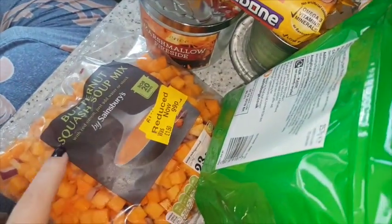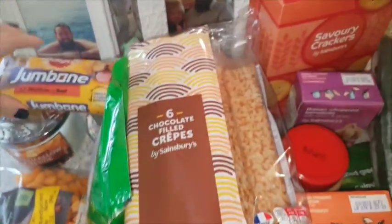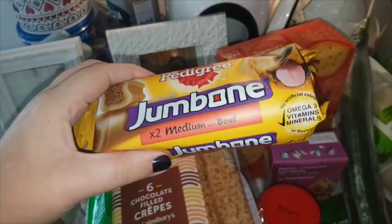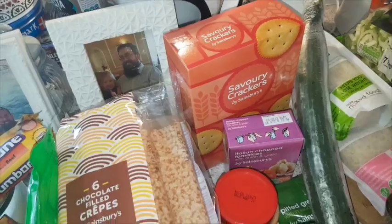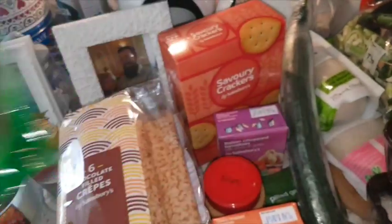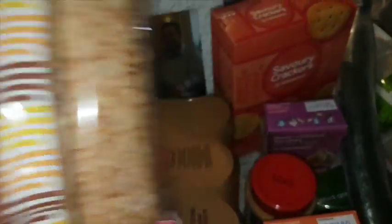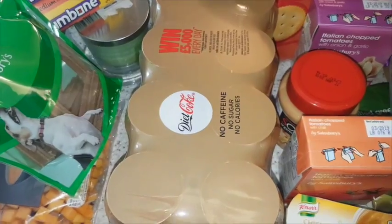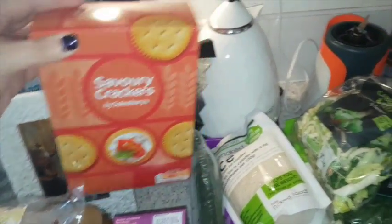From the reduced section I've got some butternut squash super mix. I picked up for Darwin and Gilly these pedigree jumbones, and also got them some mini dental sticks. I've got six chocolate filled crepes, caffeine free diet coke, and some savoury crackers.